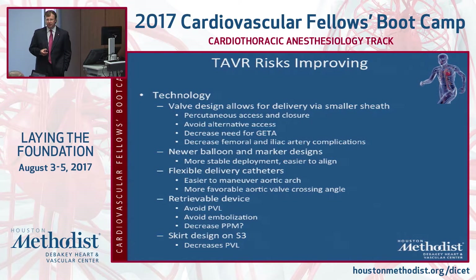With the original Sapien, we always talked about riding it like a bucking bronco — even during rapid pacing you'd ride it in and out of the valve while inflating. The S3 inflates and you never see it budge. There are more flexible delivery catheters resulting in less vessel injury, and new retrievable devices — which allow you to readjust position even after deployment — will really decrease paravalvular leak and pacemaker insertion rates.